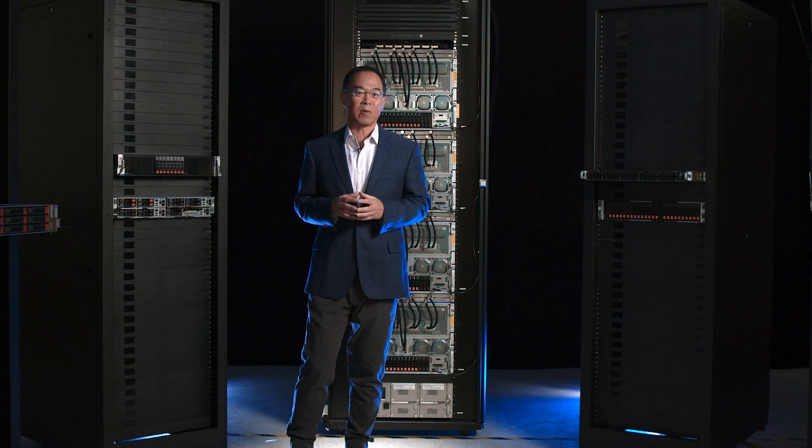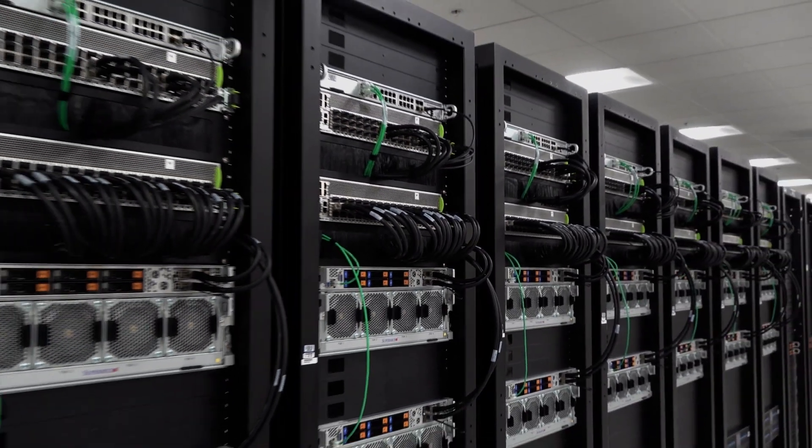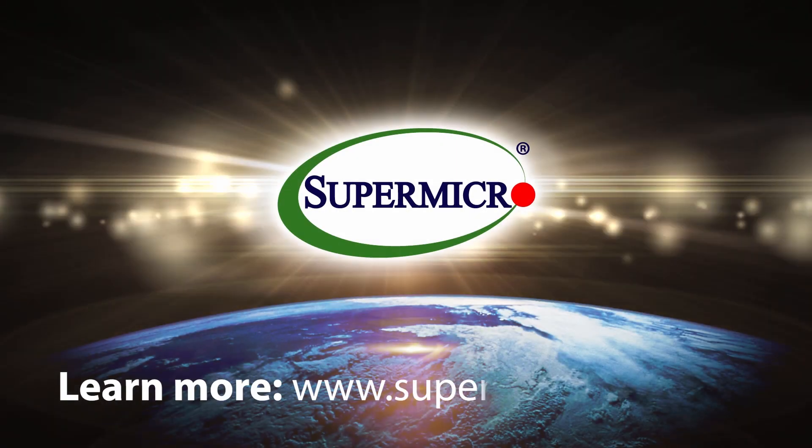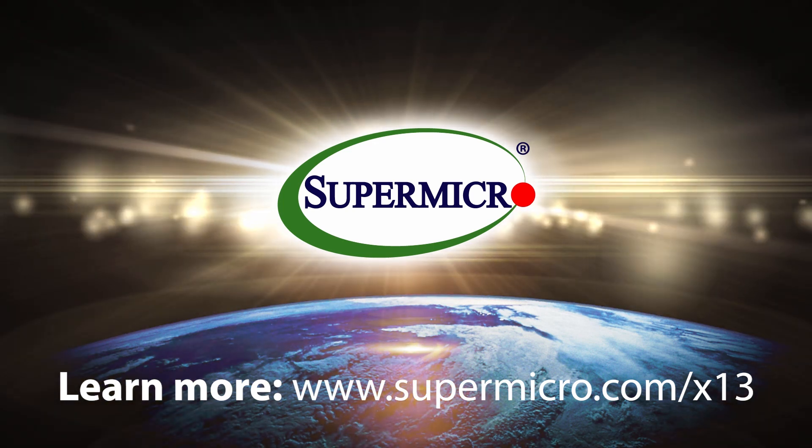There are two huge IT challenges for customers trying to deploy AI infrastructure: complexity, and data center power and cooling constraints. As a full-stack total IT solution provider for the greenest AI servers, Supermicro can deliver 5,000 racks per month to customers looking for the most energy-efficient AI and HPC solutions. We are uniquely positioned to accelerate AI time to deployment. Simply put, Supermicro is the best AI infrastructure company in the world. Learn more at www.supermicro.com.